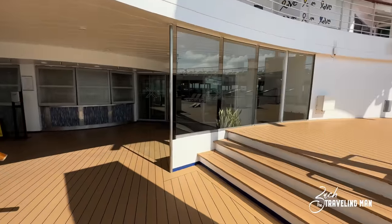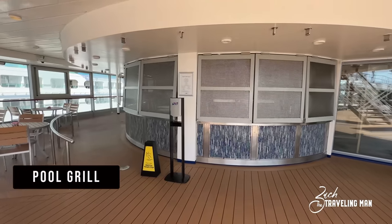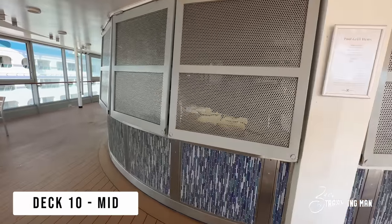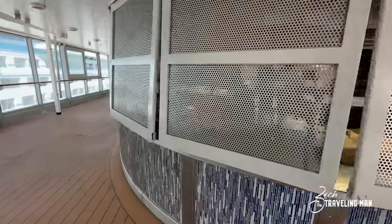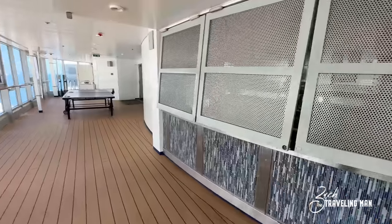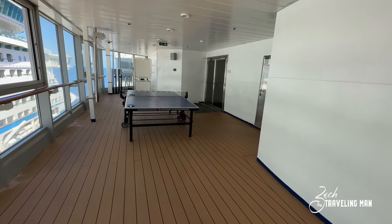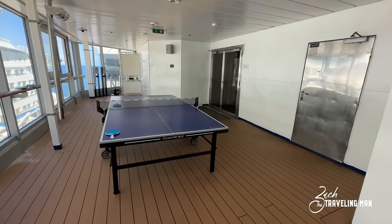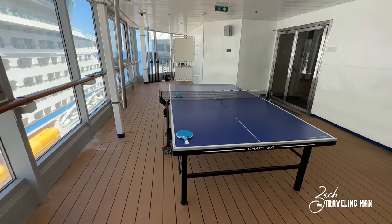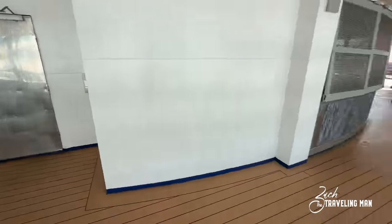Right behind that you're going to get to the Pool Grill — it's closed right now since it's still the morning, but you can hear them grilling up hamburgers and hot dogs back there. This is the place to come and get your pool treats. Then just behind that on either side, they have twin ping pong tables — one on each side — so if you're into ping pong, this is your place here on deck 10, just aft of the main pool.